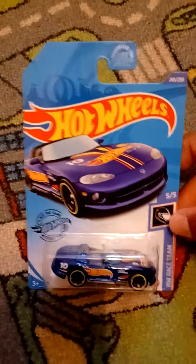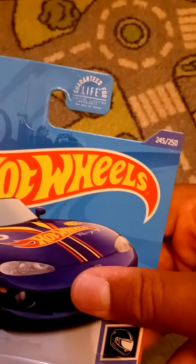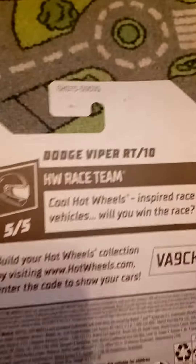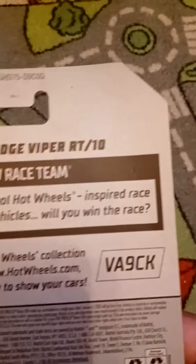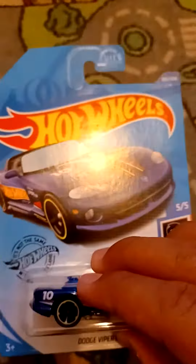Hey guys, it is Bubba Diecast here and today we got the Hot Wheels Dodge Viper RT-10. This is from It Should Be Race Team. This is number 5 out of 5 and this is number 245 out of 250. Cool Hot Wheels inspired race vehicles. Will you win the race? There is Dodge shade mark right there. And this is the Hot Wheels 2020 Q-Case Regular Treasure Hunt.